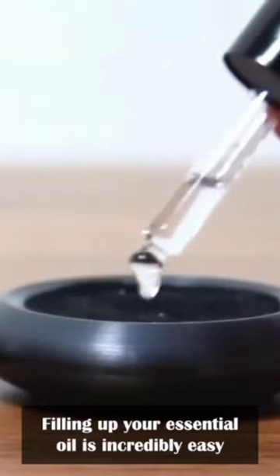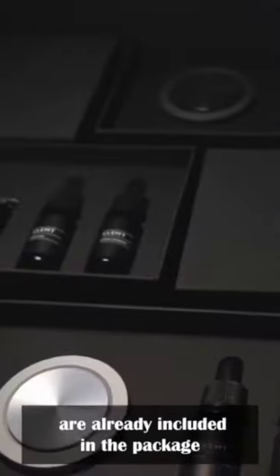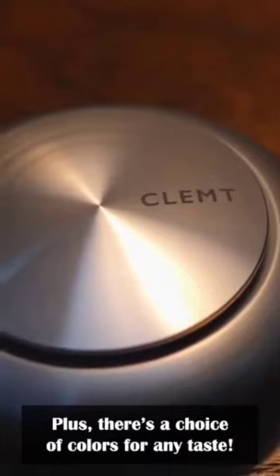Filling up your essential oil is incredibly easy. The cap height also lets you adjust the fragrance levels. 3 popular scents are already included in the package, plus there's a choice of colors for any taste.